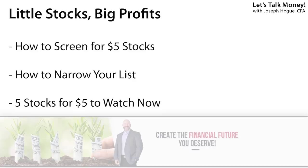I'll show you a way to test out your stock ideas before committing real money, and then reveal the five best stocks under $5 to watch right now.